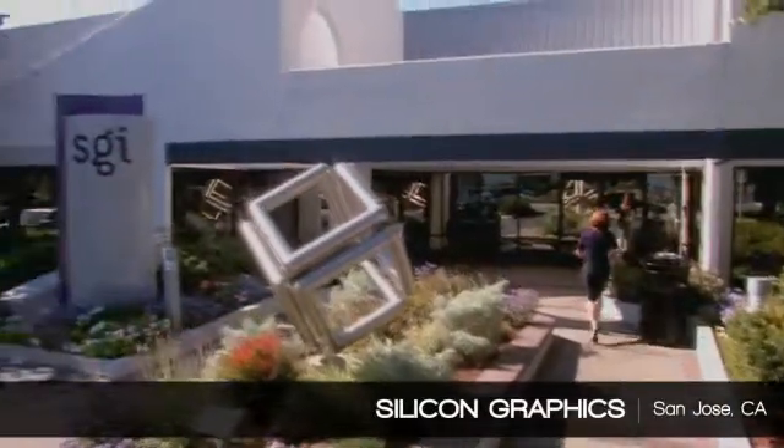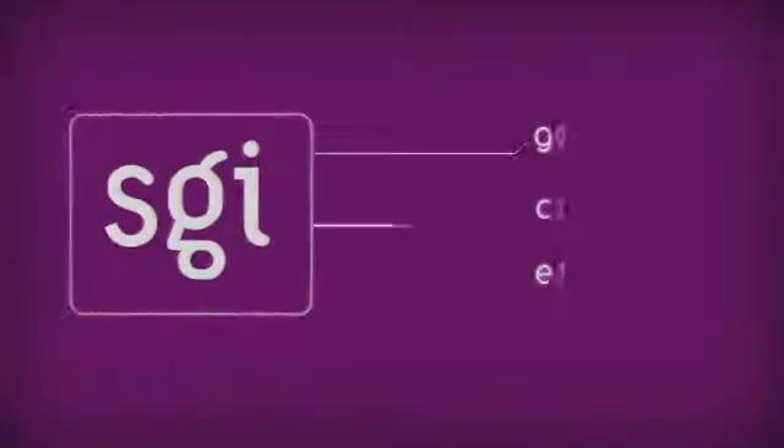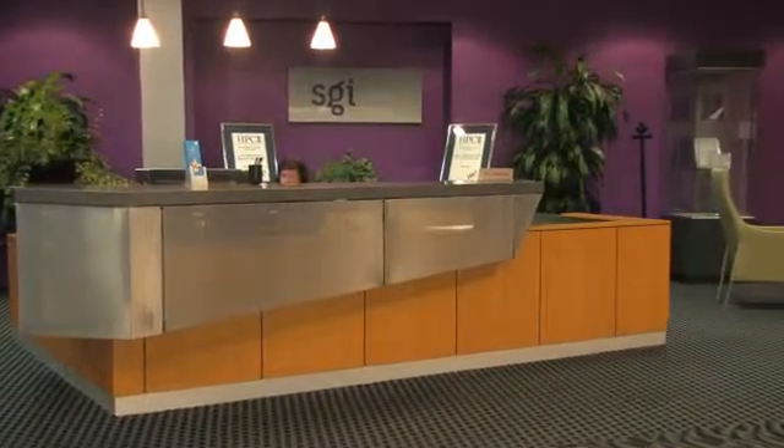Silicon Graphics is a major integrator of HPC systems. For 25 years, SGI has created high-end supercomputers for government, corporate America, and education marketplaces. Inventive collaboration with partners like Intel and a willingness to embrace new trends and tools has kept SGI at the top of the HPC game.